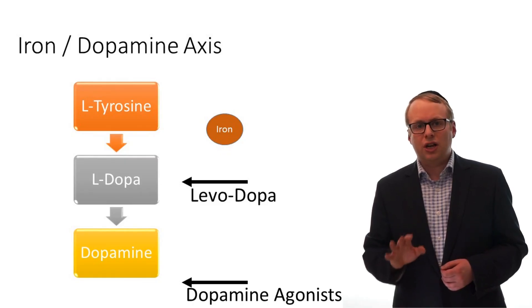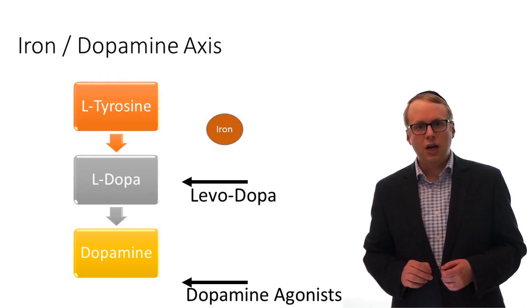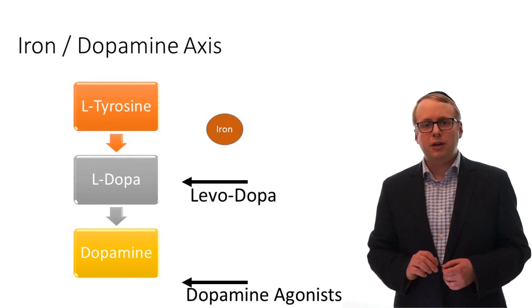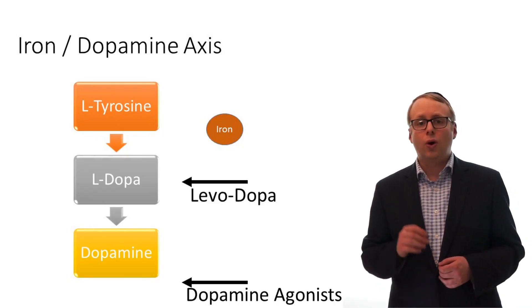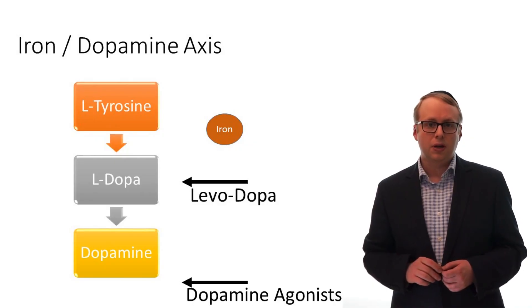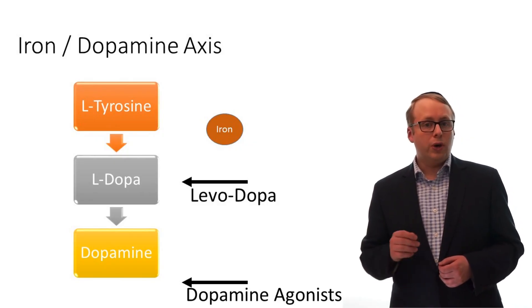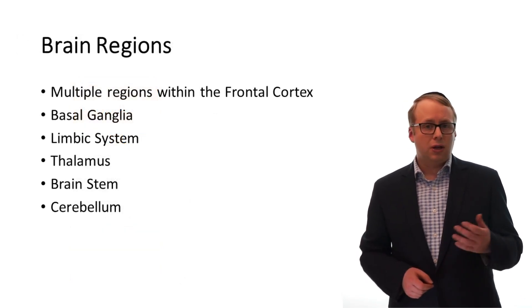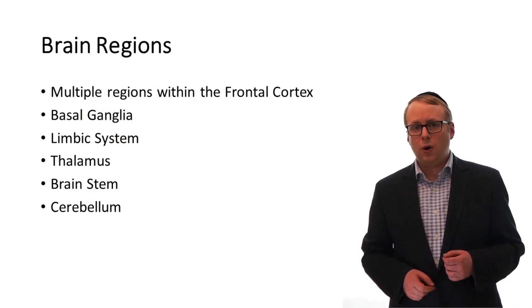However, it's not just these cells that dysfunction. It's also important to recognise that the brain's natural internal opioid system may also be depleted, and this may be the reason why this condition is often quite responsive to opioid medications too. Many other structures which govern sensation, emotion, cognition, behaviour and movement are also implicated as well.